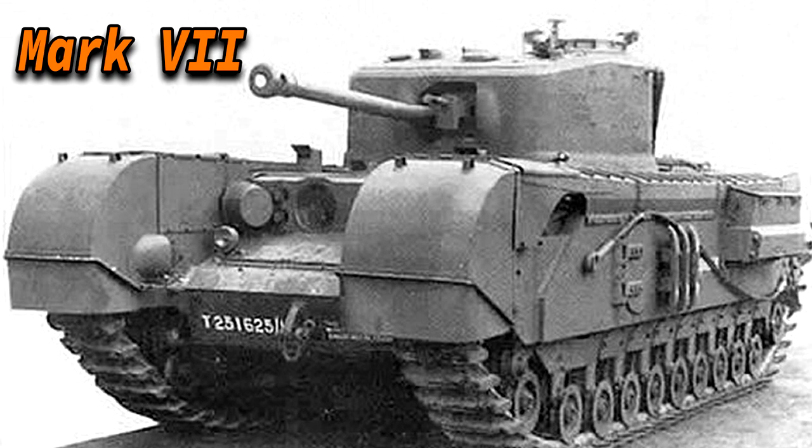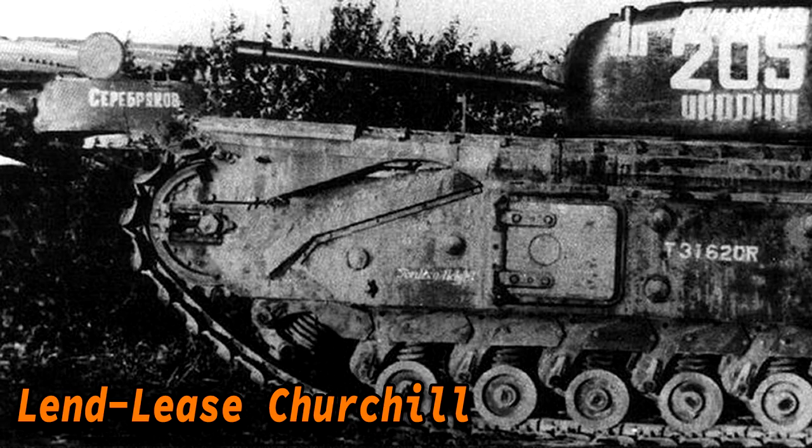The Churchill was also delivered to the USSR via Lend-Lease. A total of 301 Mark IIIs and Mark IVs were shipped via Murmansk. The most memorable action occurred at Kursk, when the 5th Guards Tank Brigade successfully counter-attacked at Prokhorovka. The Russians appreciated the good mobility, the large tracks, and the excellent protection comparable to the KV-1.